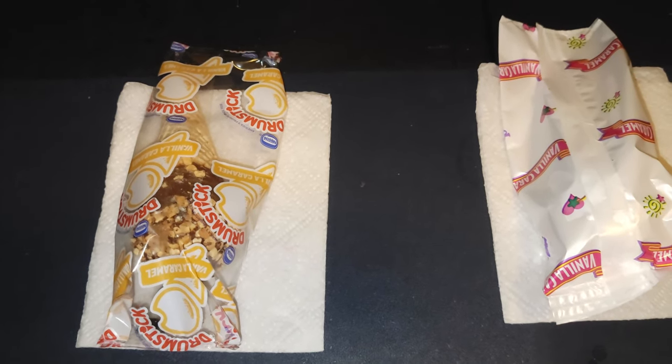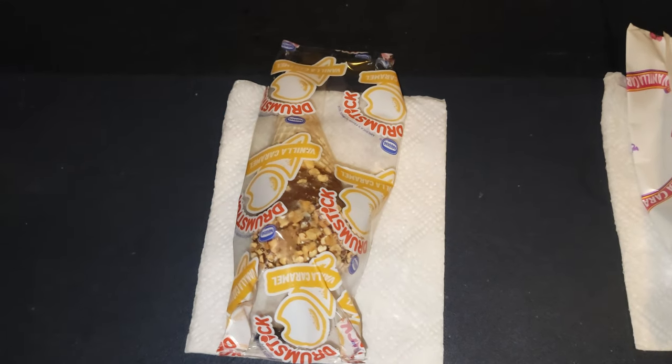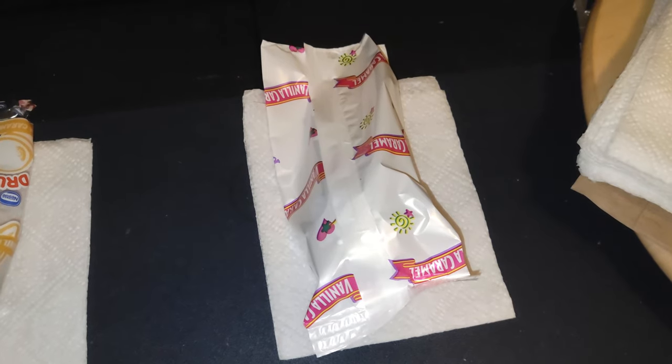Let's look at the packaging. The name brand has better packaging in my opinion — it's clear and you can see the ice cream itself. The off-brand packaging is plain, white, and simple.